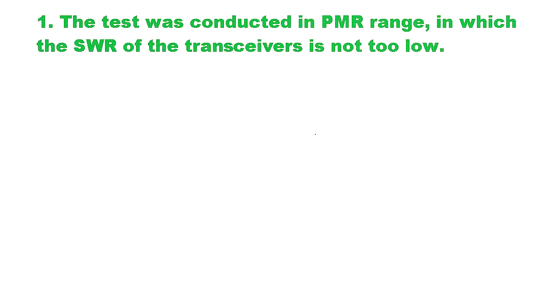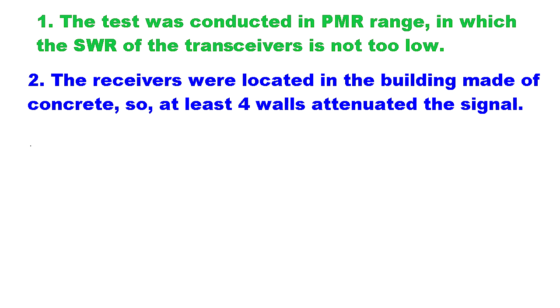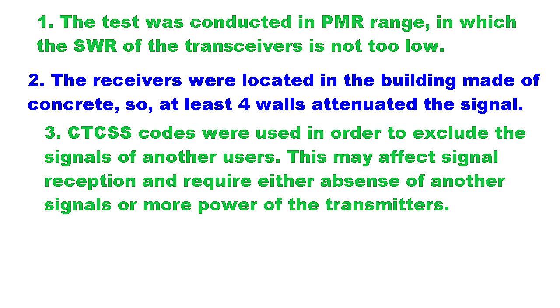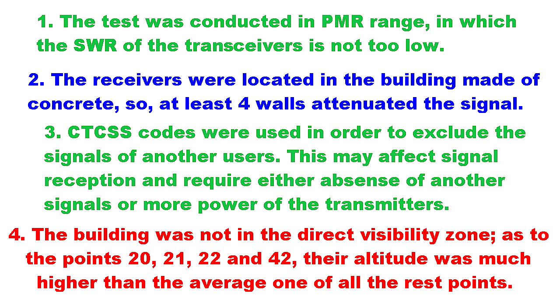As to the obstacles: during the test I used only the UHF frequency range — more precisely, the PMR standard. The second obstacle was the building in which all the devices were placed, so at least four walls made of concrete were on the way of the signal from transmitter to receiver. The third obstacle is that I used CTCSS codes to exclude any signals from other transceivers, but in order to decode these codes and work properly, the receiver requires a stronger and purer signal. The fourth obstacle is that the test was conducted in city conditions, and almost always there were a lot of buildings on the way of the signal to the receivers.